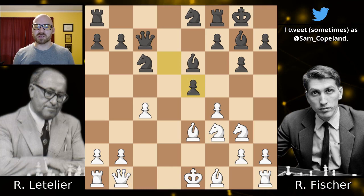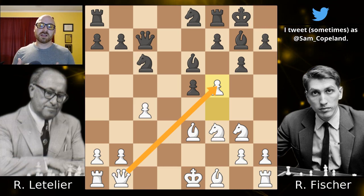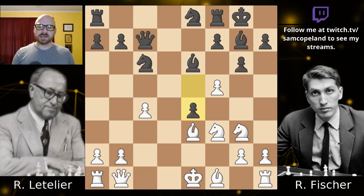His idea is that after the capture on e5, his queen supports the move pawn f5, so he's trying to keep the position closed. If he can close it down, he figures maybe he'll have enough time to get castled and things will be okay. A lot of times, if you close the position, the tempo that you're down might matter a little less than if the position is open. However, Fischer now strikes pawn to e4, giving up this pawn to make sure things stay open, and he's opening up this bishop, which is really, really nice.